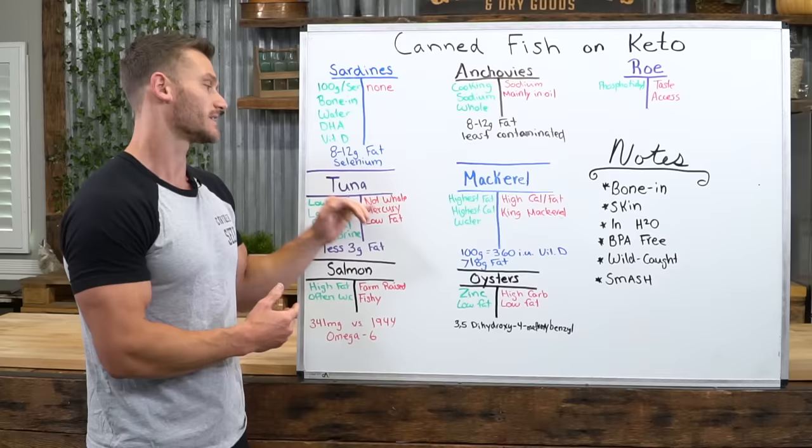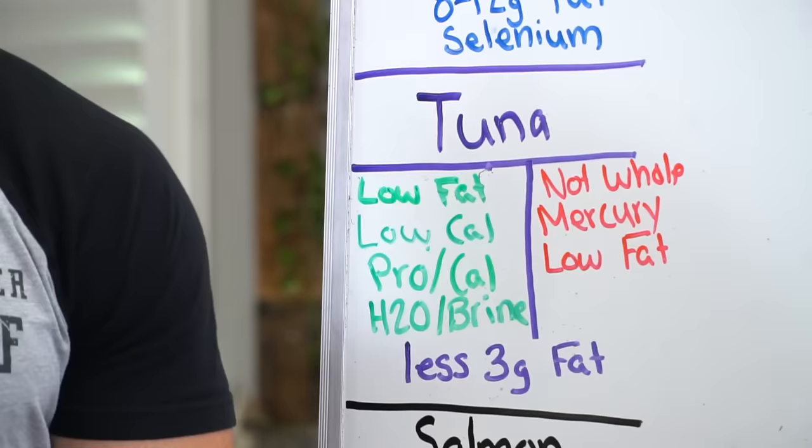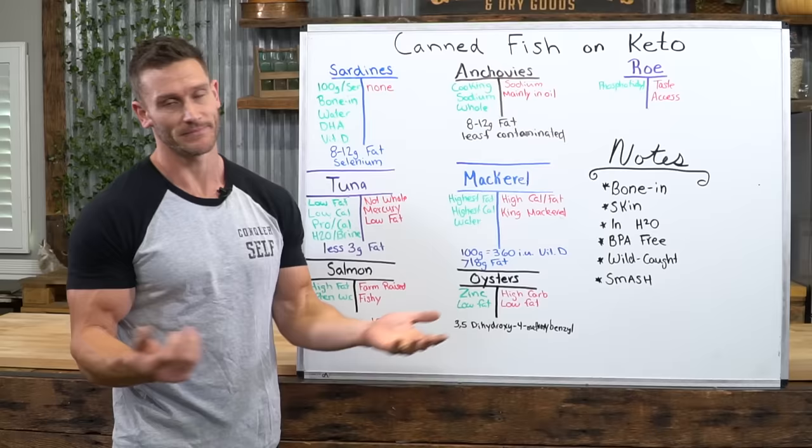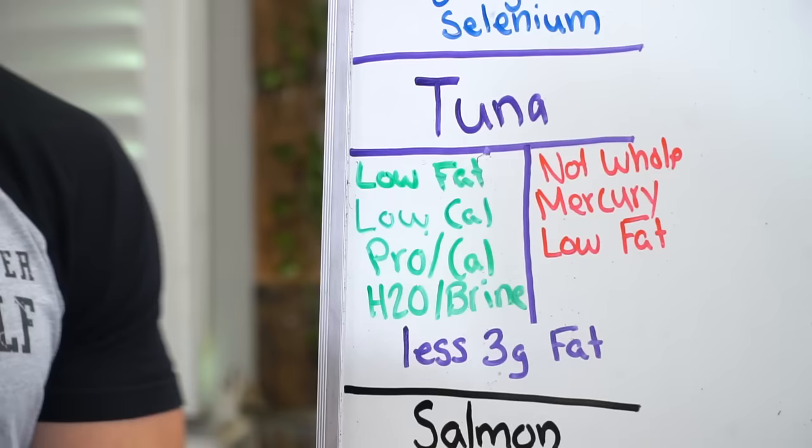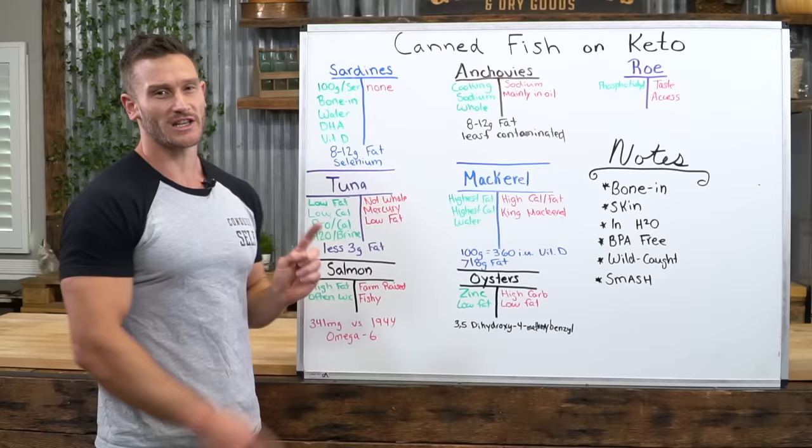Cons of tuna: you don't get it in its whole form, very rarely get it with bones, and you don't get the skin. It's high in mercury being a predatory fish, so you can't overdo the tuna. It's also low fat — on a keto diet you want those fish fats; if you're going to eat low fat fish you might as well just eat chicken. Less than three grams of fat, though that can be a good thing depending on where you're at in your keto journey.